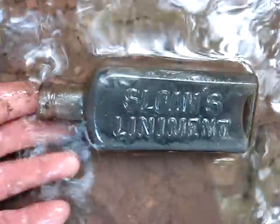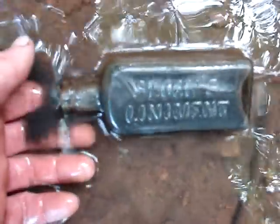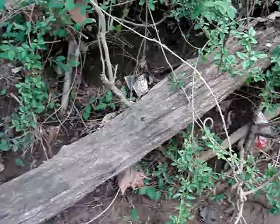And just three feet away we got this cork top medicine, laying right next to a modern beer bottle. It's just a Sloan's liniment but maybe I could get two or three dollars for it. There's an interesting find.